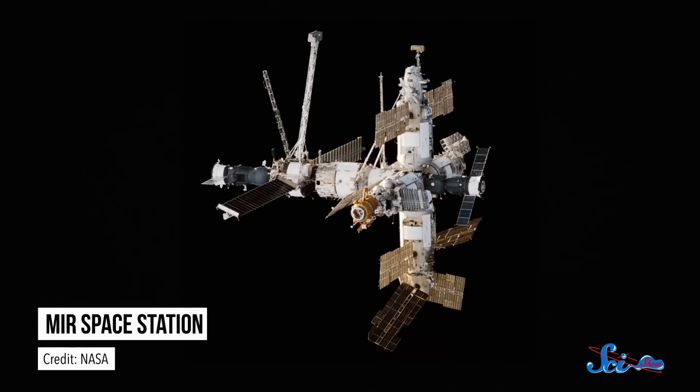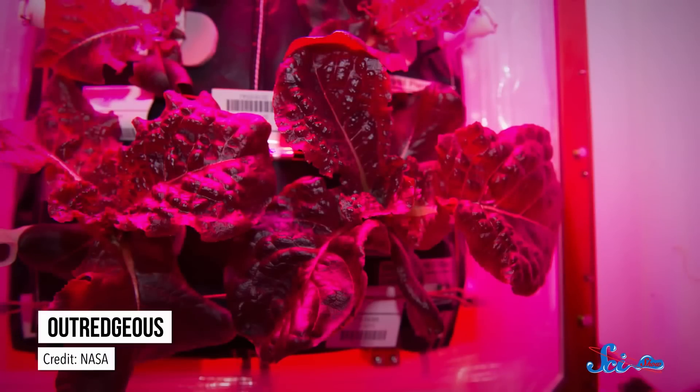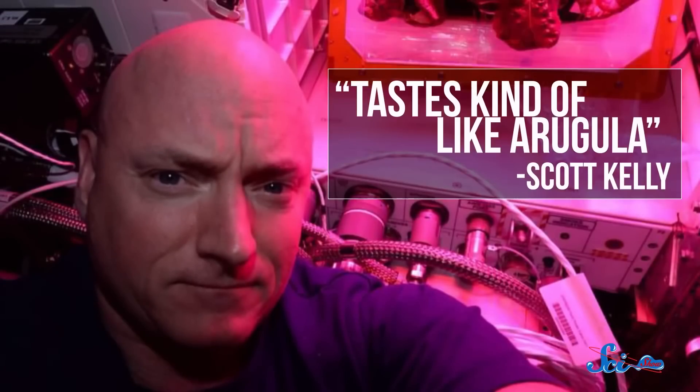They ate space-grown vegetables. This isn't the first time food's been grown in space — the Russian space station Mir had its own greenhouse and everything. But this is the first time orbiting astronauts have eaten it. It was a type of red romaine lettuce called Outredgeous, which, according to astronaut Scott Kelly, tasted kind of like arugula.